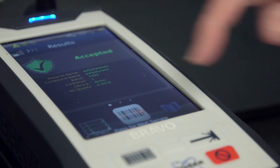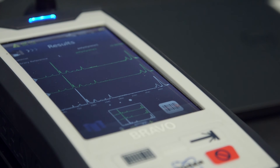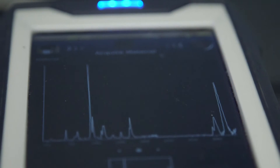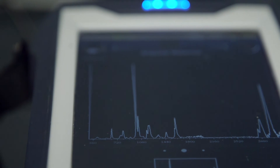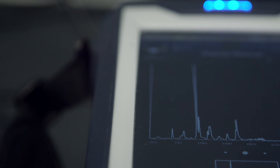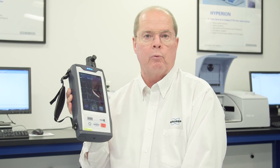By pressing this icon, you can see the spectra of the material itself and of the best matches to that. One of the features of the BRAVO is that the spectral quality is nearly as good as the spectral quality from benchtop Raman systems costing three times the price. This allows you to verify the identity of a much broader range of organic and inorganic compounds than you could with other handheld Raman spectrometers.